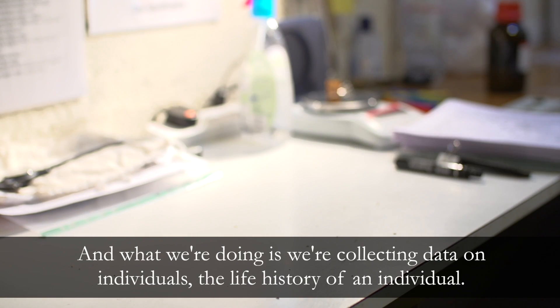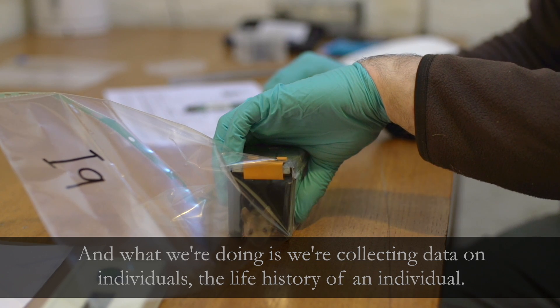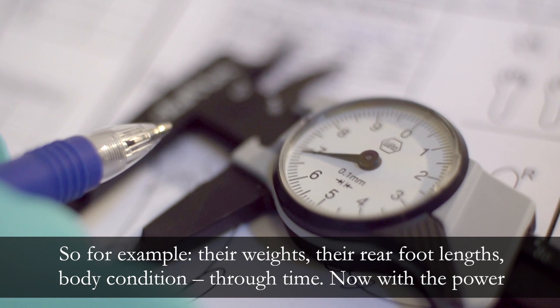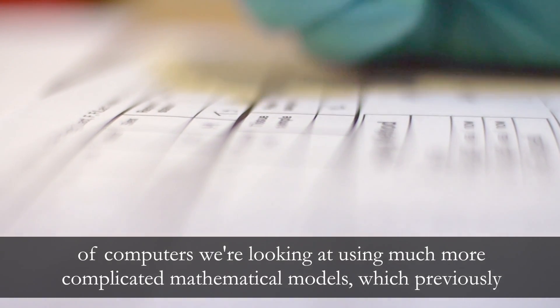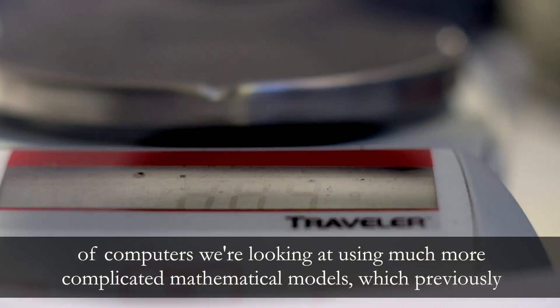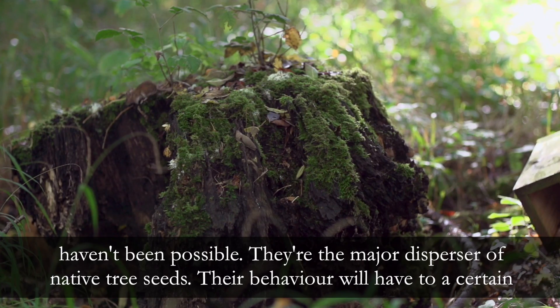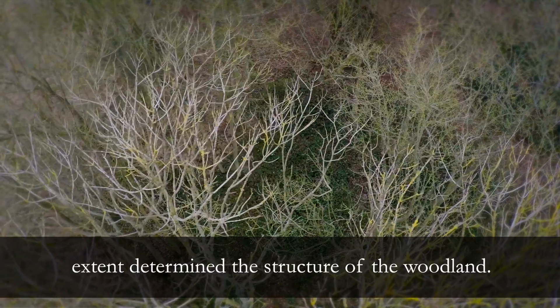What we're doing is collecting data on individuals — the life history of an individual — so for example their weights, their rear foot lengths, body condition, through time. Now with the power of computers we're looking at using much more complicated mathematical models which previously haven't been possible. They're the major disperser of native tree seeds, and their behaviour will have to a certain extent determined the structure of the woodland.